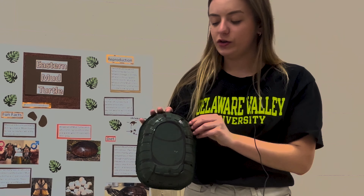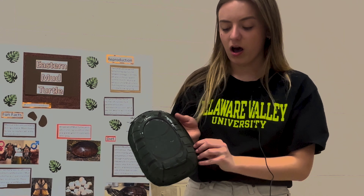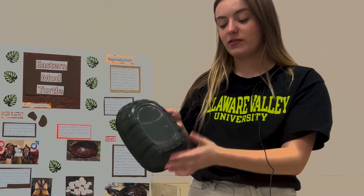Here I have a prop that goes with my board. You can see it's segmented into different pieces — this is representing the marginal scoots that the Eastern Mud Turtle has. You can go through and count that they have 11.